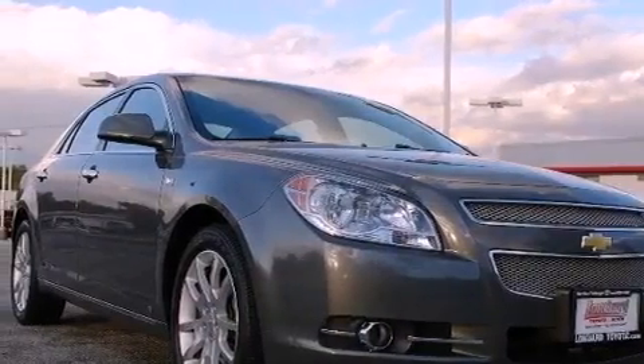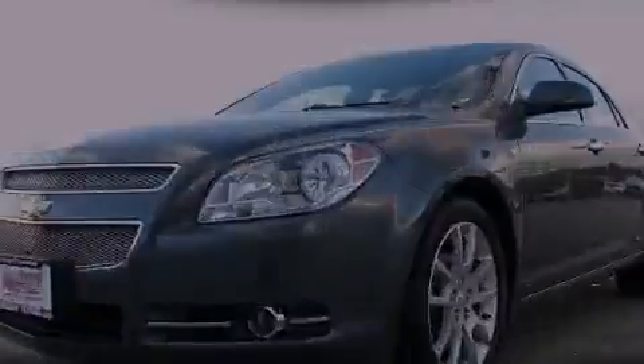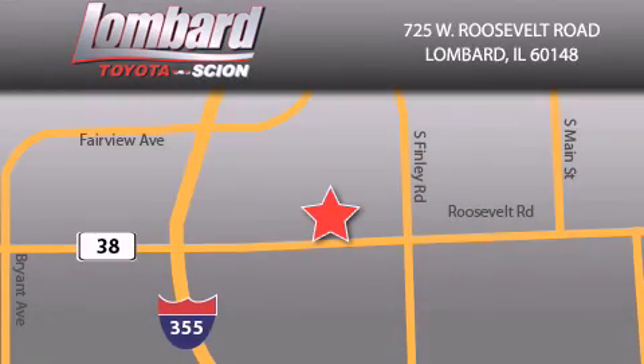This vehicle won't last long at this price. Call and arrange a test drive now. Saving feels good every day at Lombard Toyota on Roosevelt Road, just five blocks east of I-355, and at LombardToyota.com.